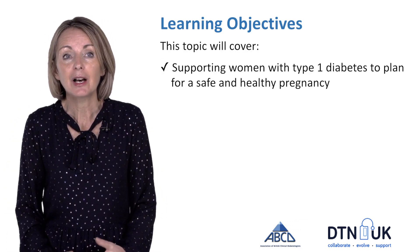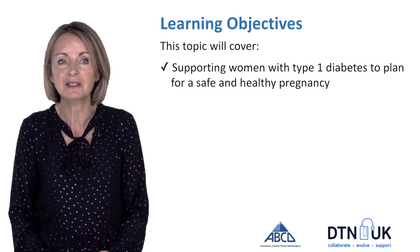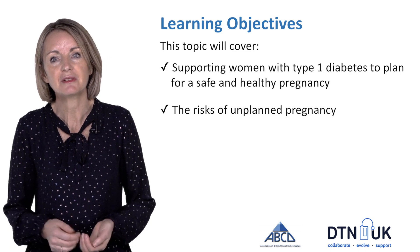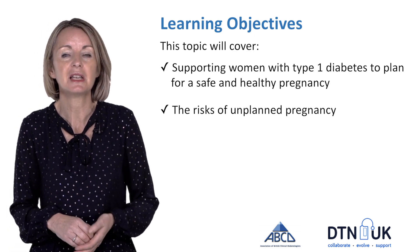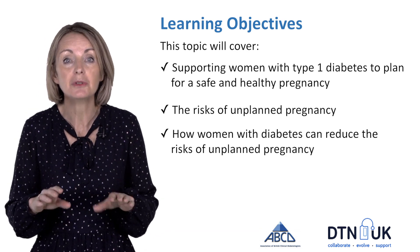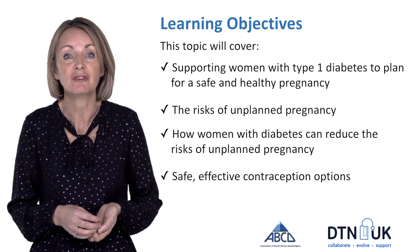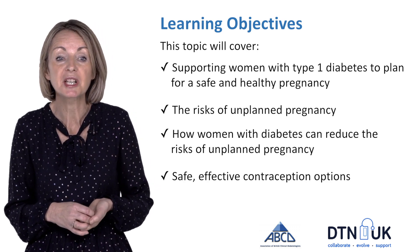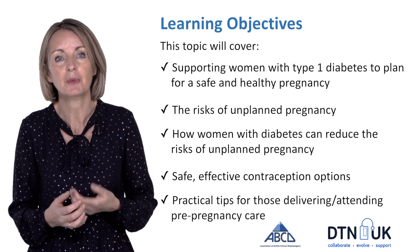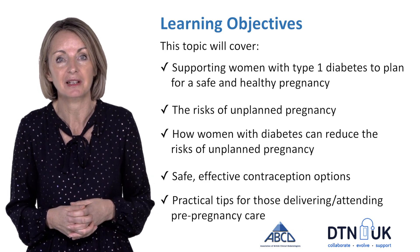What I'm going to talk about is how best to support women with diabetes to plan for a safe and healthy pregnancy. That's about understanding the risks of an unplanned pregnancy, knowing specifically what women with diabetes can do to reduce that risk, talking through safe and effective contraception options, and some practical tips for women attending pre-pregnancy care clinics.